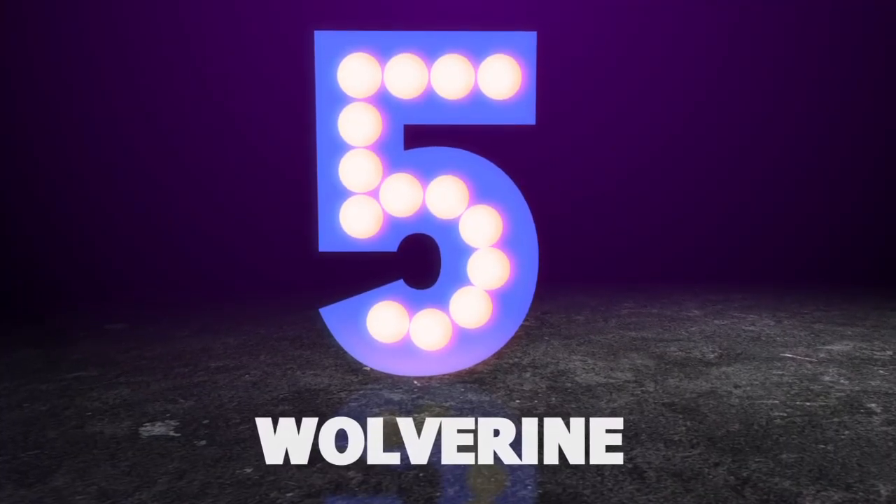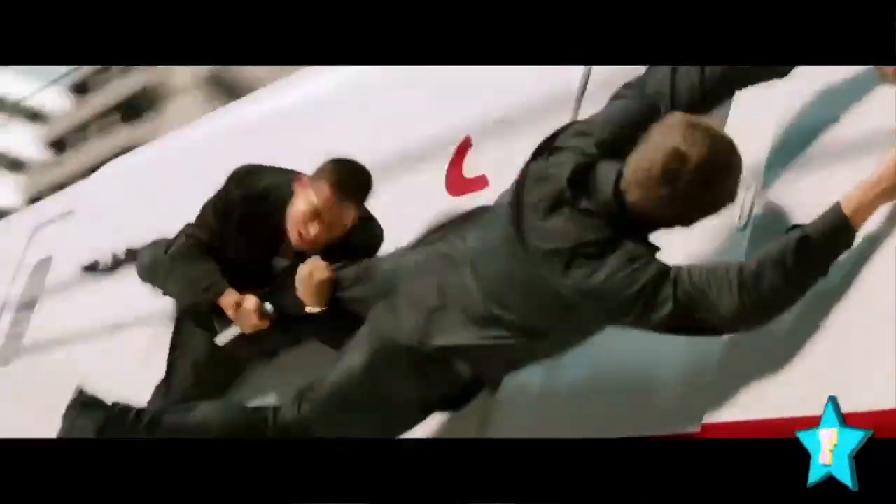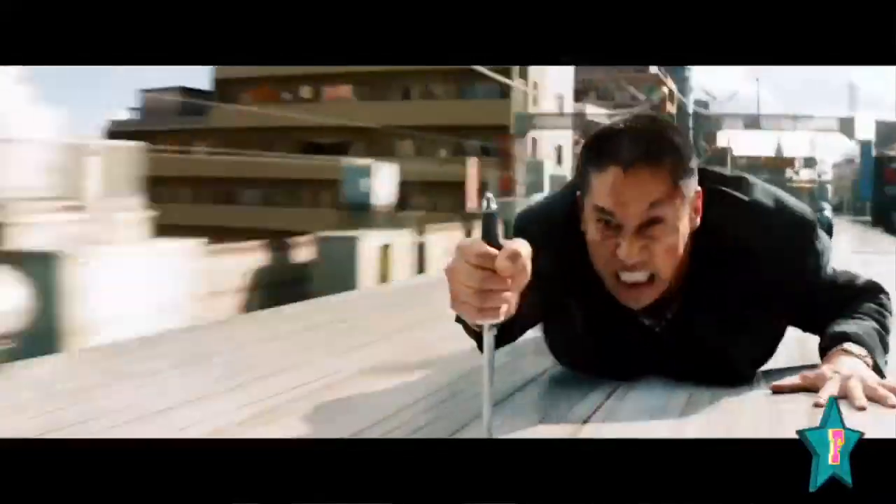Wolverine definitely knows how to make a fight scene suspenseful. They're inside, they're outside, they're scaling the train, they're moving at high speeds catapulting themselves onto one another. They're fighting blade-to-blade and I just love Wolverine's intensity.